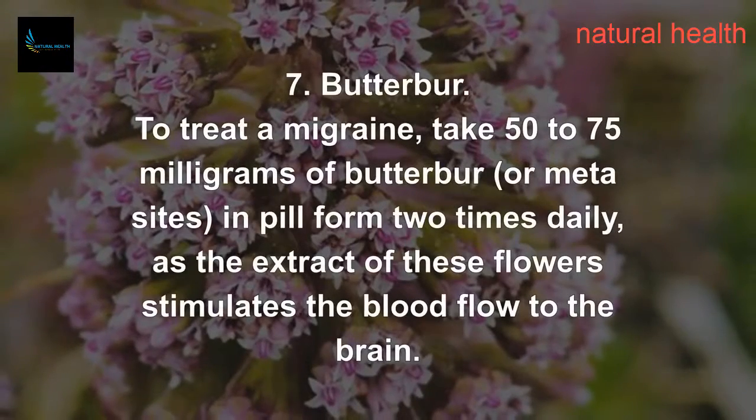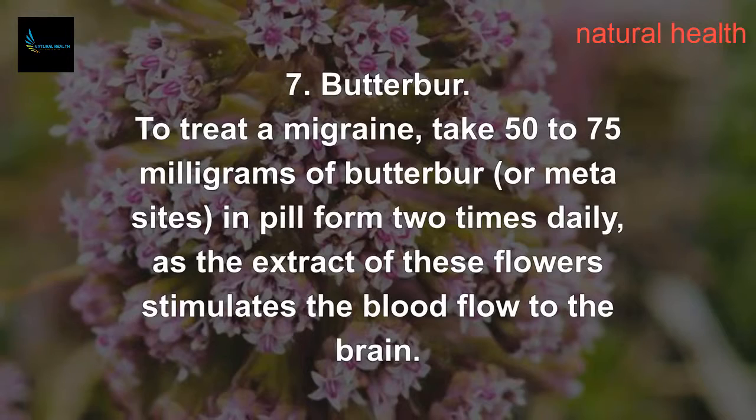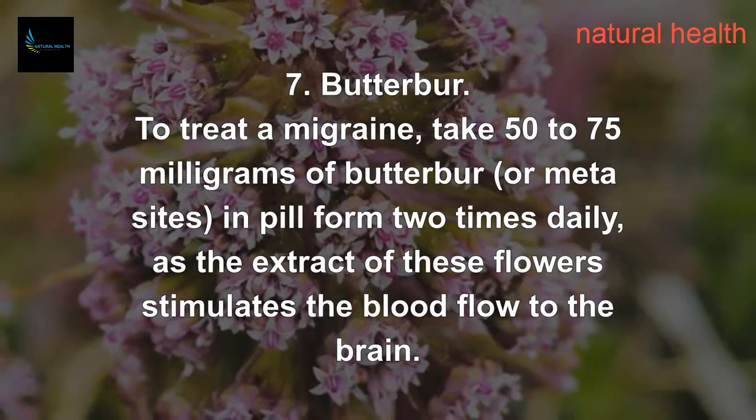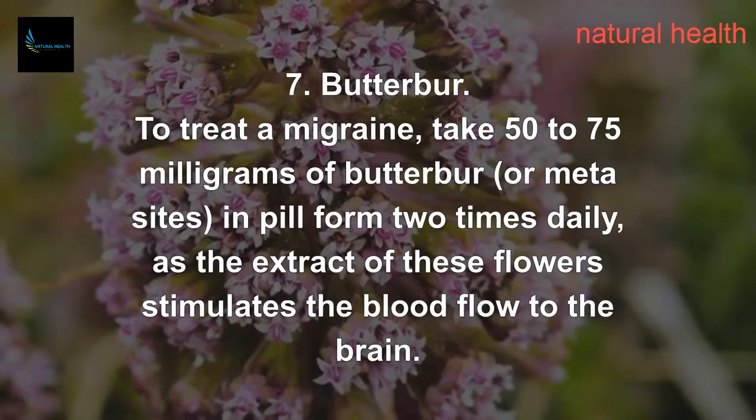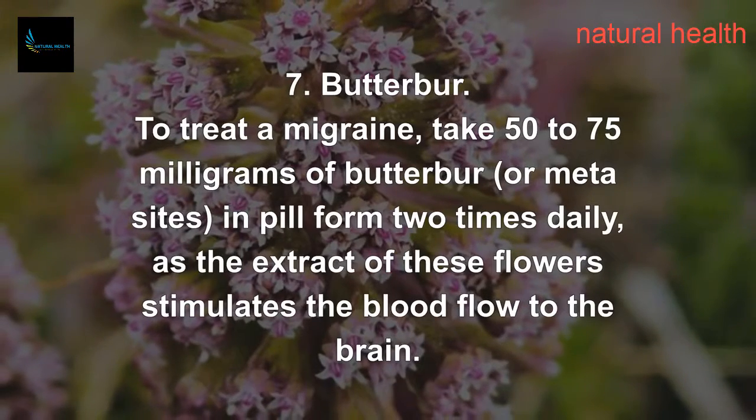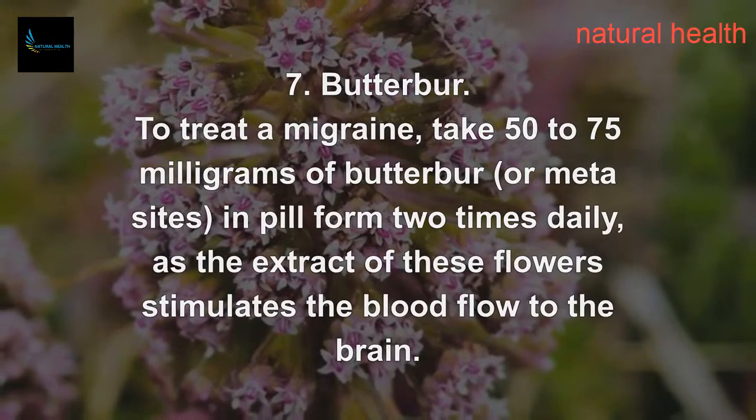7. Butter Burr. To treat a migraine, take 50 to 75 mg of Butter Burr, or Petasites, in pill form two times daily, as the extract of these flowers stimulates blood flow to the brain.